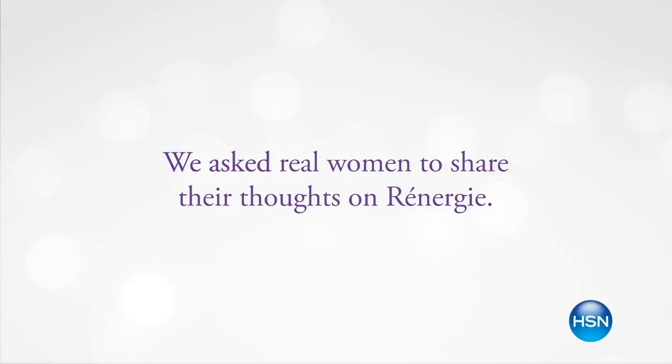Customer testimonial: 'Rennergy really does what it's advertised to do. One of the benefits was definitely the firmness in my skin — my skin does feel firmer, and that matters. The fine lines really seem to slightly disappear. It is so smooth and silky. It provides a ton of moisture but it's not greasy. I can see it's actually making a change — I feel it's creating more firmness that I haven't seen in my skin in a long time.'